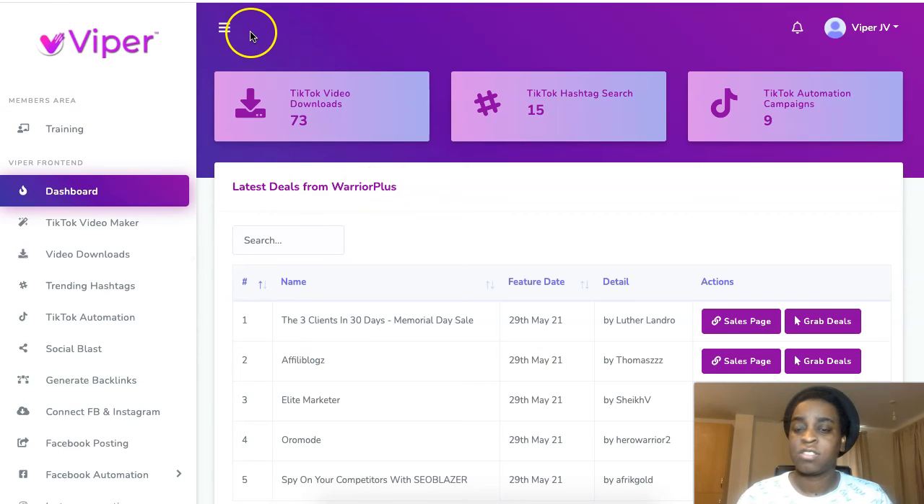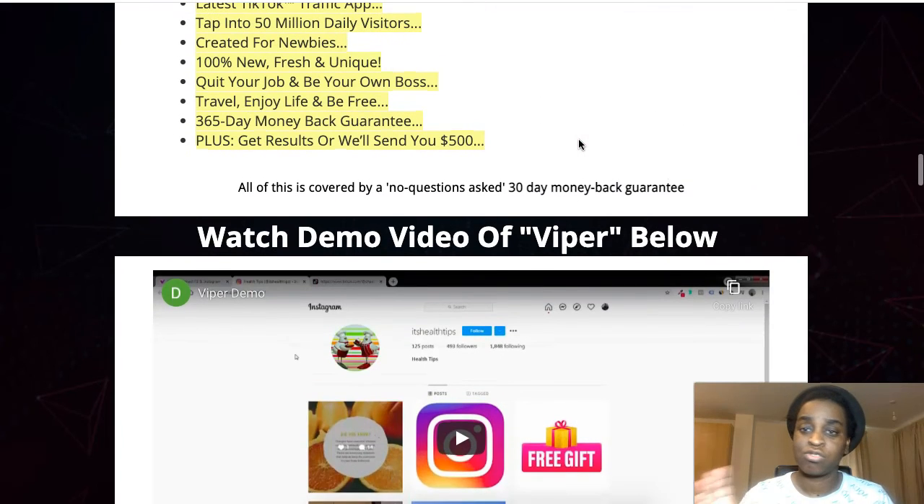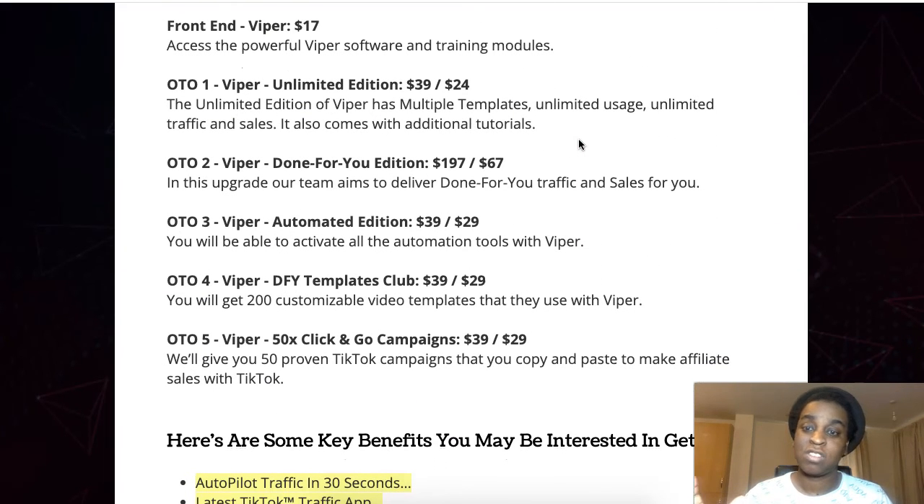It's a very, very cool software — it does what it says on the tin. It's going to help you grow on TikTok on autopilot. It's super cheap at just $17 and you get the software, the training, my bonuses, and their bonuses — everything in one go for $17. When it launches, grab it straight away because the price goes up every hour.